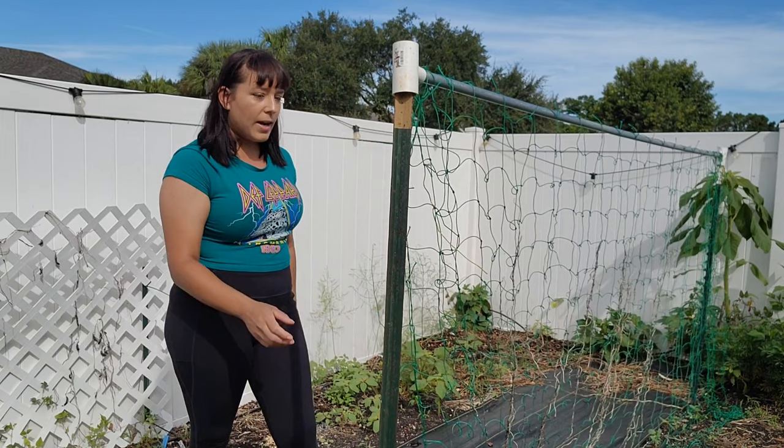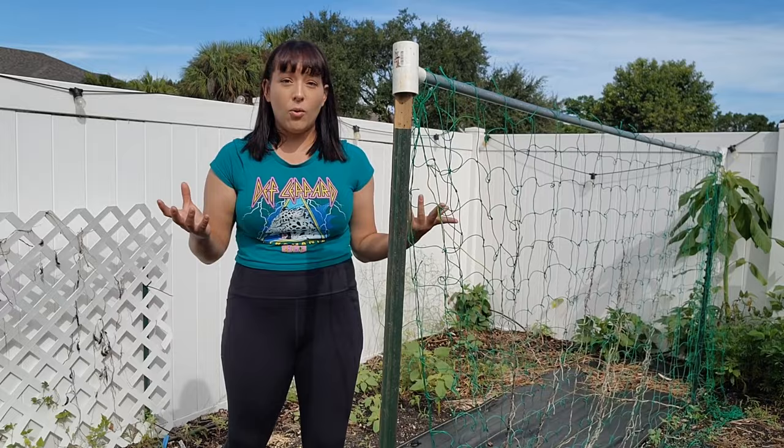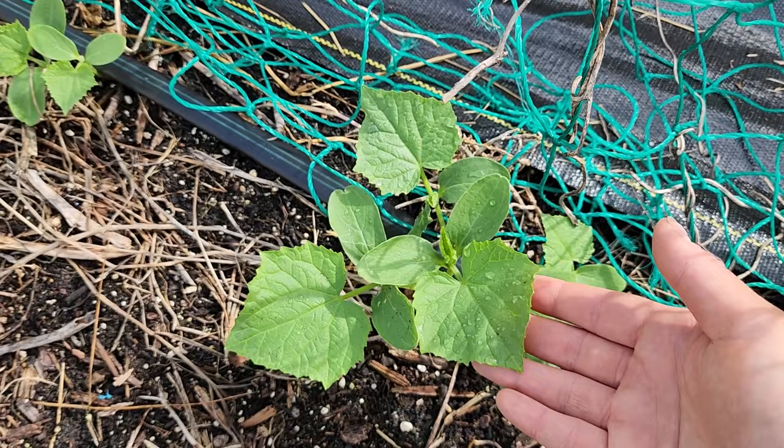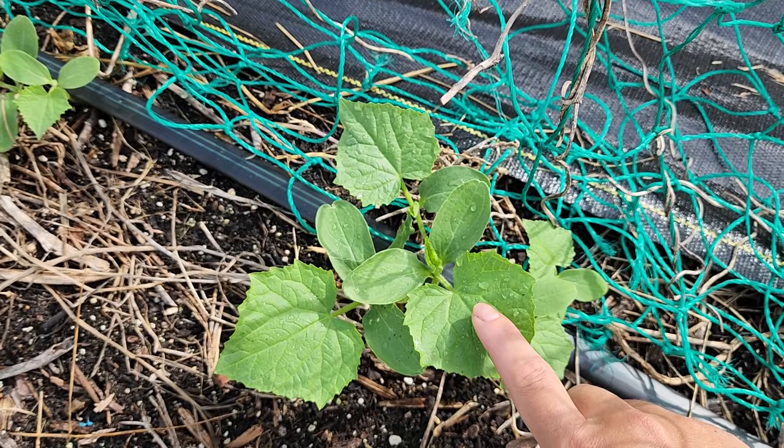I weave a heavy-duty mesh vinyl trellis material — which I get from Amazon and will link below in the description because it lasts for years — over the electrical conduit pipe kind of like a curtain and then drape it down, tie it if you have to. Those cucumbers will grow up this entire thing and it works really well for other crops like tomatoes and even holds heavier things like tromboncino rapicante or loofah. Just like with squash, worms, bugs, and insects love to chew up cucumbers, so even a little damage is a major setback. Monitor these seedlings closely and spray with BT if you see damage.